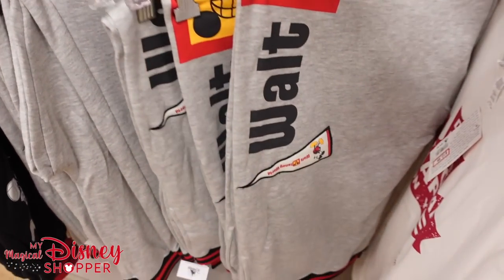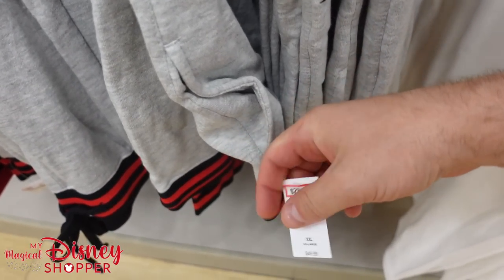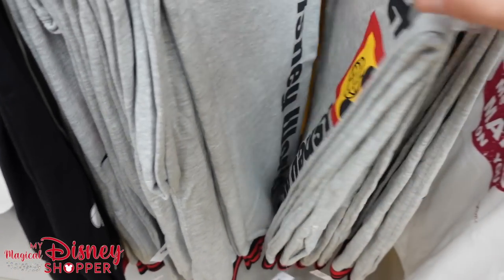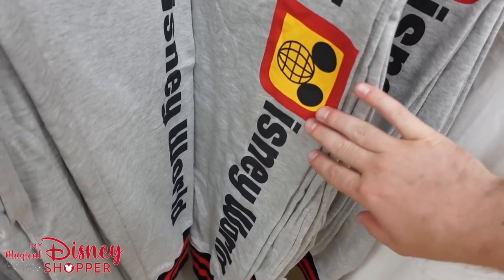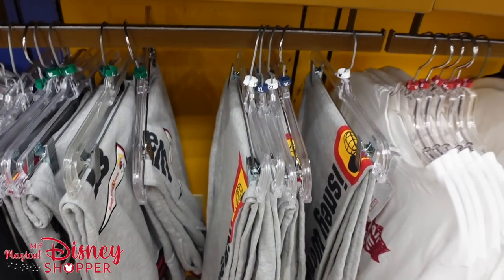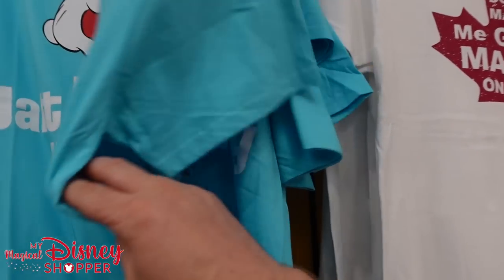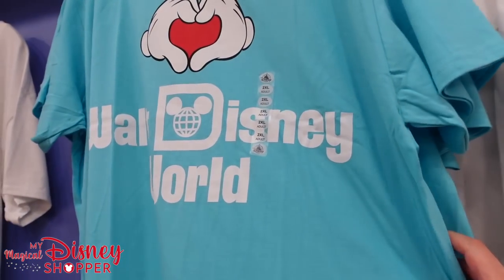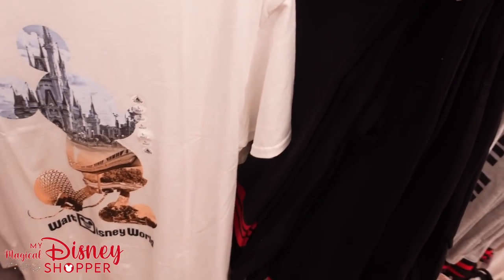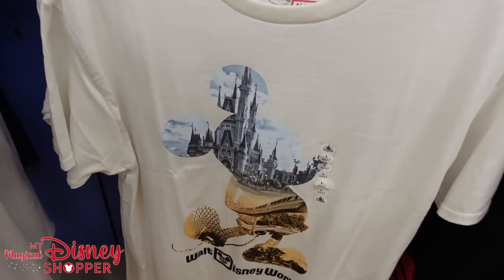They have some Vault Collection sweatpants right here — good to see because they were $50, now they're $29. They have that beautiful old-school Walt Disney World jogger-style sweatpants in 2X, extra large, and large. This blue Mickey top is also $14.99. That's a great Mickey top with Epcot and Magic Kingdom for $14.99 — lots of larges, almost exclusively larges. And here we have the preview center shirt for $14.99, was $40, in smalls and extra smalls.